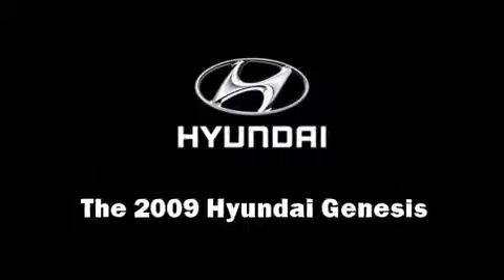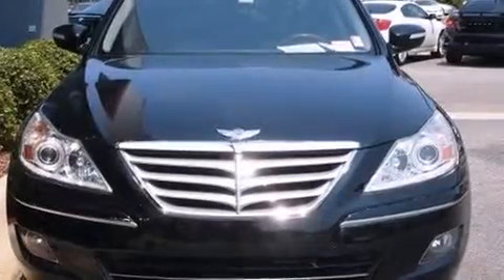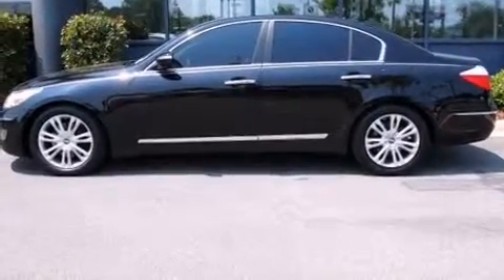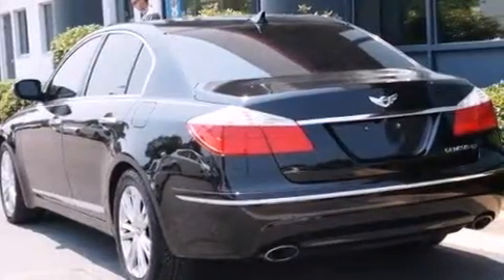Here's a great deal on a 2009 Hyundai Genesis. A 4.6-liter V8 engine pairs with a sophisticated six-speed automatic transmission, providing a smooth and predictable driving experience.